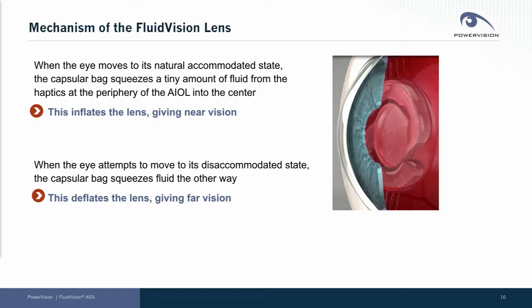Many of you are familiar with how our device works. When the eye moves to its natural accommodated state, the capsular bag squeezes a tiny amount of fluid — less than a drop — from the haptics at the periphery of the intraocular lens into the center. When the eye moves to its disaccommodated state, the reverse happens: the capsular bag squeezes the fluid the other way, deflating the lens and giving far vision.